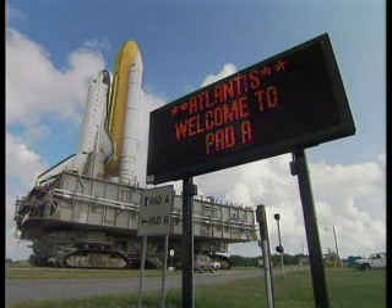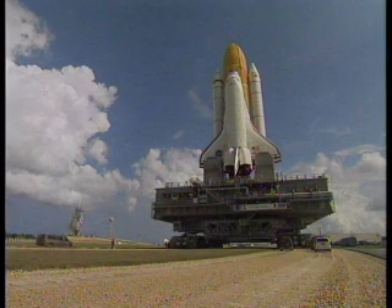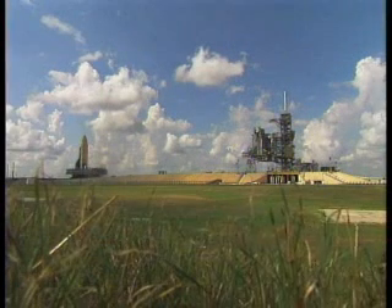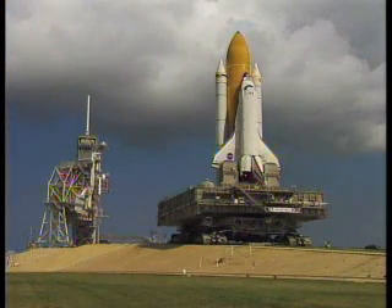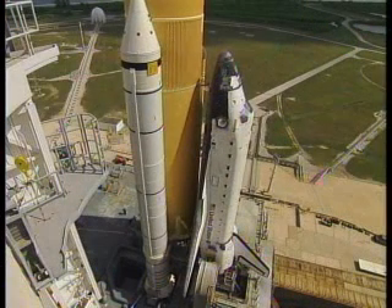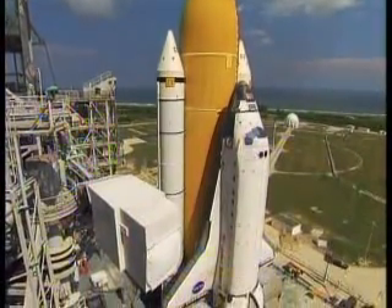At the pad, the STS-129 payload of equipment bound for the International Space Station will be installed in Atlantis' cargo bay as technicians continue launch preparations throughout the next month. A crew of six astronauts will conduct this 31st space shuttle mission dedicated to the assembly and maintenance of the space station. We'll see you next time.